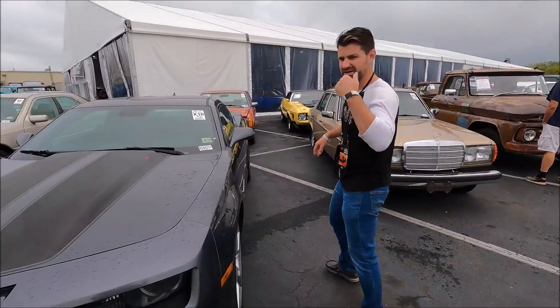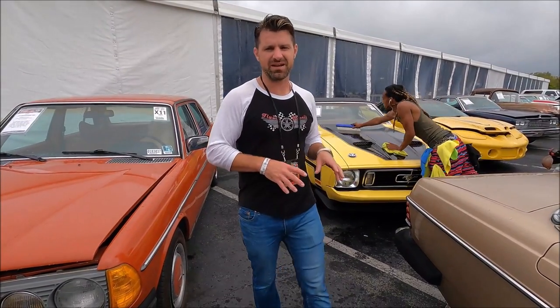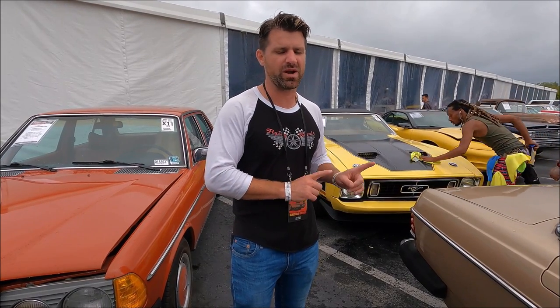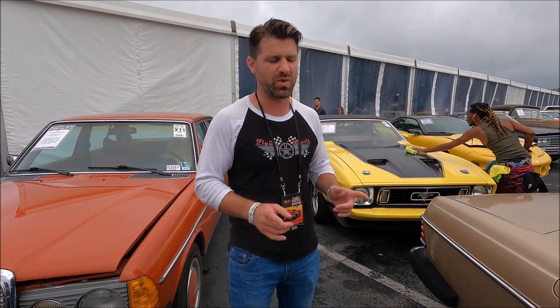Here's a fun one though — check this out. This is a '73 Ford Mustang V8 convertible. I actually own this car as a Mach 1 Cobra Jet, not in a convertible. I bought it four years ago. It's been sitting in my garage, halfway restored for years and years because other projects keep getting in the way.